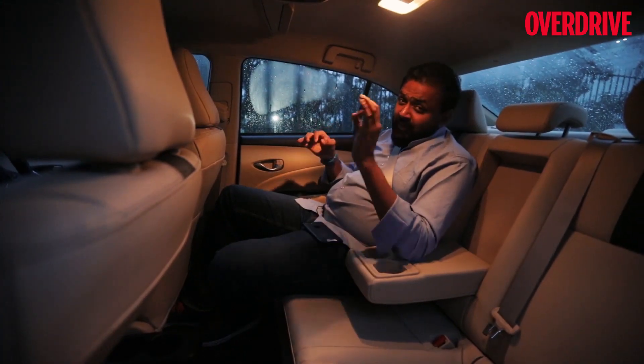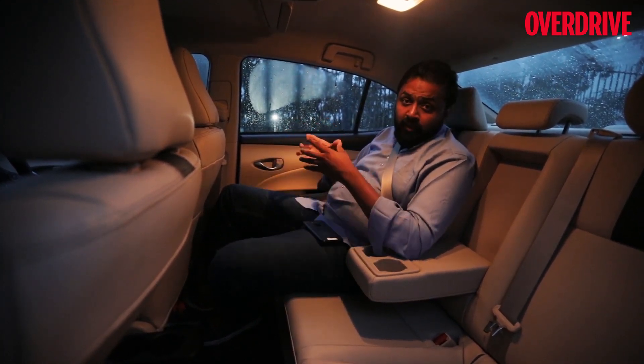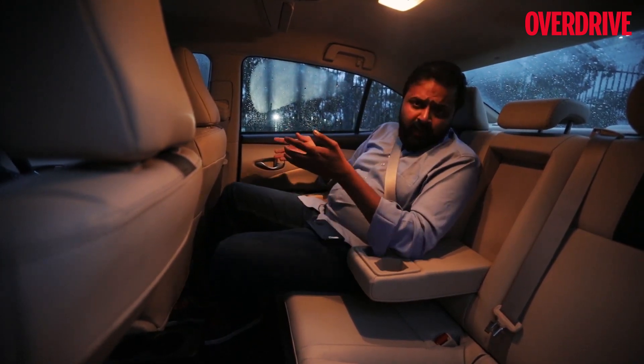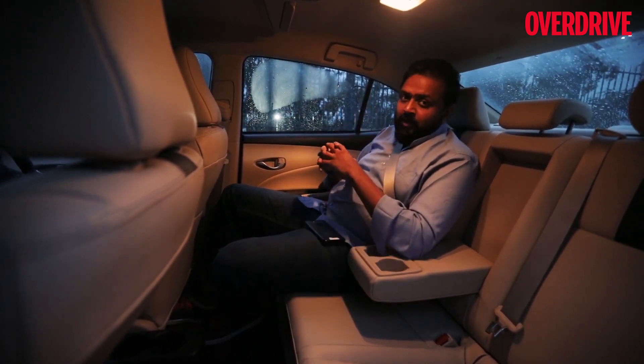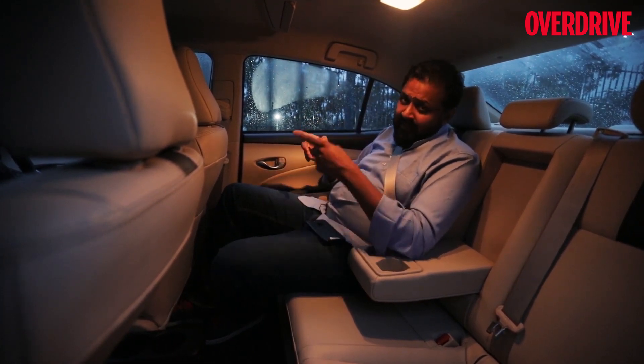That montage tells you everything that you should know about the Yaris — the refreshed Yaris that comes with a dual-tone paint scheme, new alloys and enhanced interior. Now, what are we doing with the Yaris? We have taken it to a very interesting city. Why don't you wait for Part 2 of this episode to know more about what we did with the Yaris in this city?